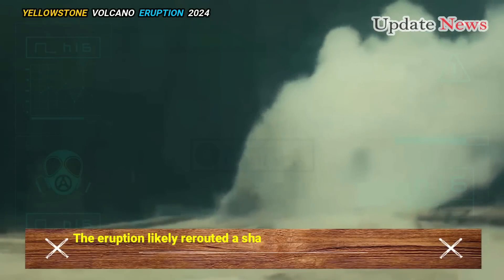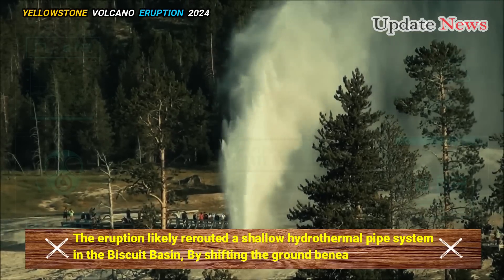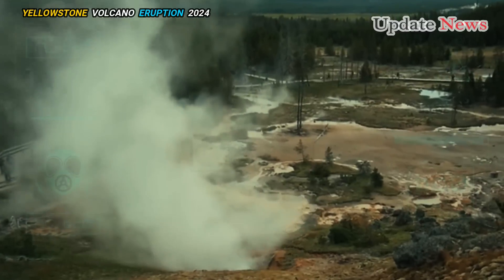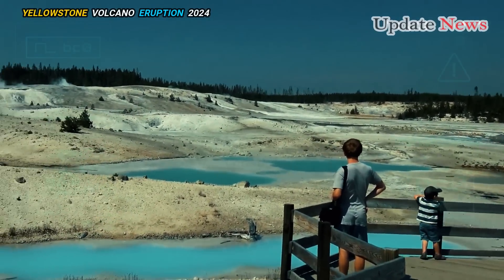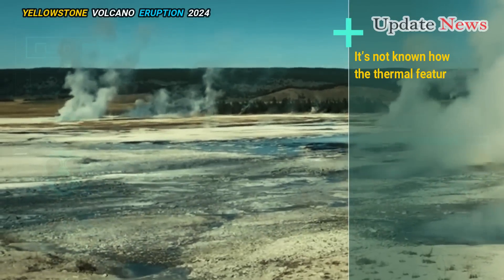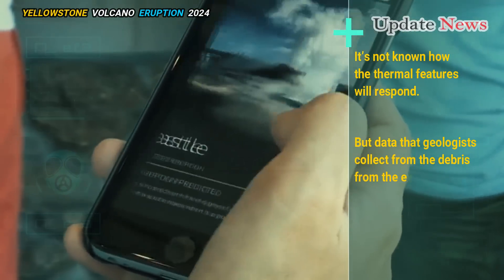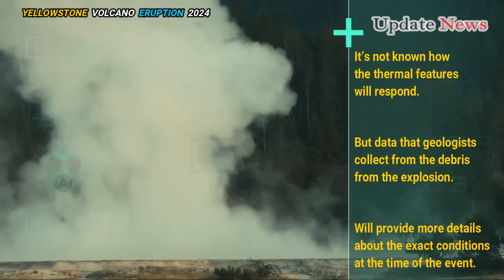The eruption likely rerouted a shallow hydrothermal pipe system in the Biscuit Basin by shifting the ground beneath the surface. The explosion may have returned the area to a calmer state, or it may have created new geysers. It's not known how the thermal features will respond, but data collected from the debris will provide more details about the exact conditions at the time of the event.